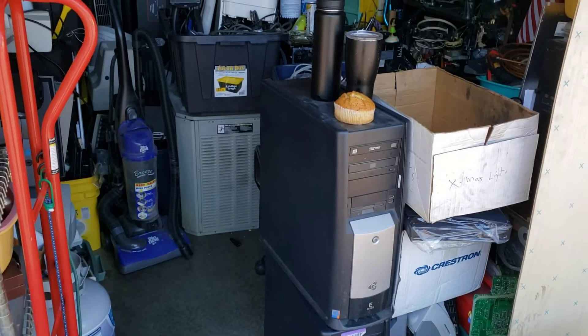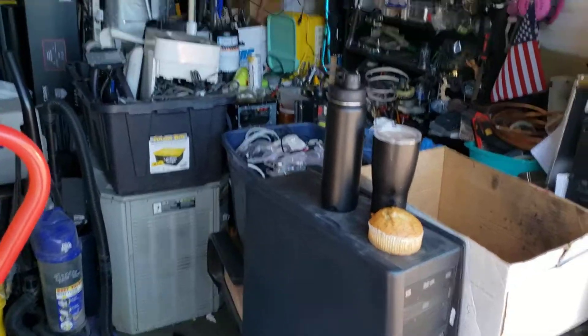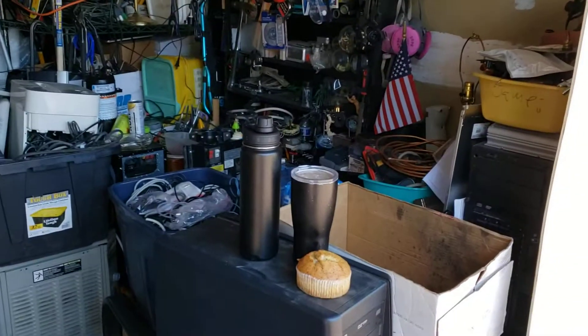So here we are, it's bright and early. It's supposed to be like a hundred degrees today and I've got to get out here and take care of some of this stuff. No time like the present — Copper King out.